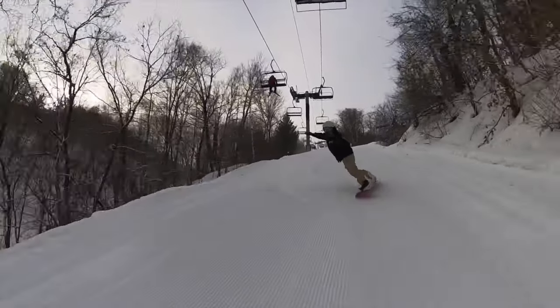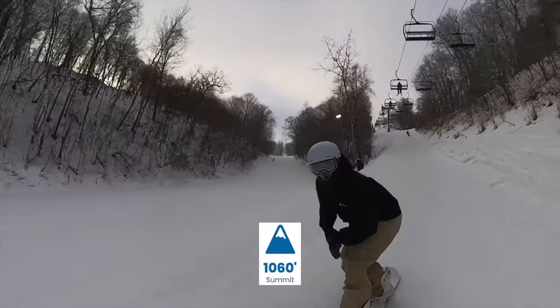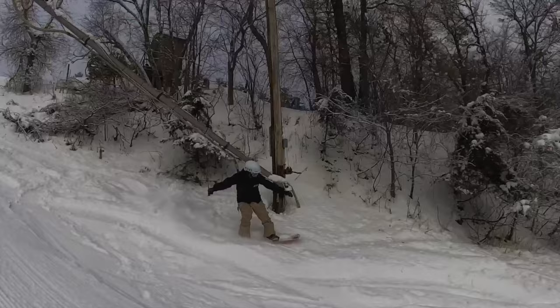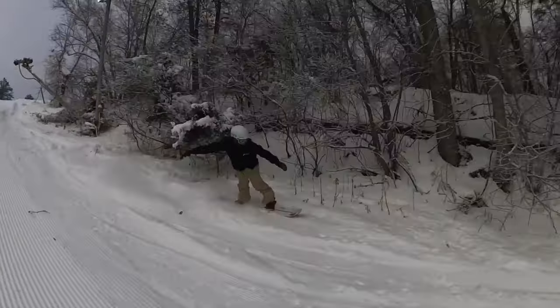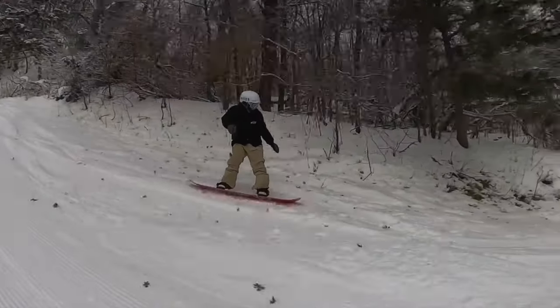Welch Village is a small Midwest ski resort in Minnesota with an elevation of 10,060 feet, a vertical drop of 360 feet, 125 skiable acres, and on average only gets 45 inches of snow a season, so you're not really gonna get any powder days there unless you're really lucky.